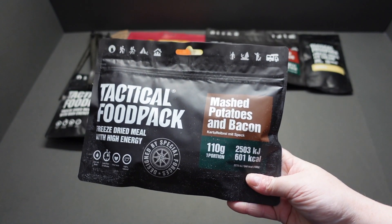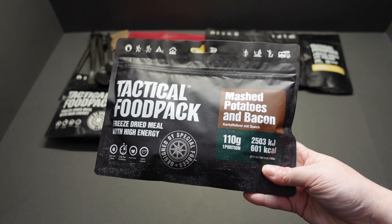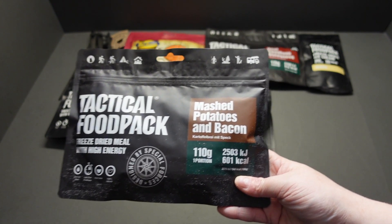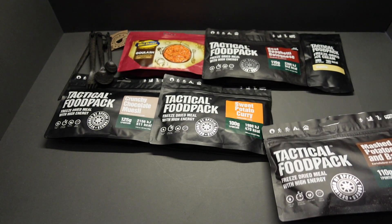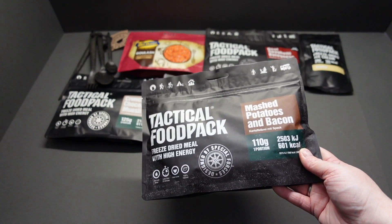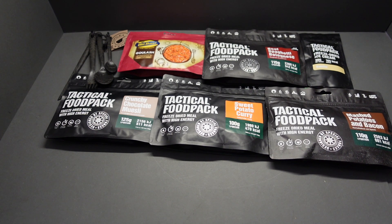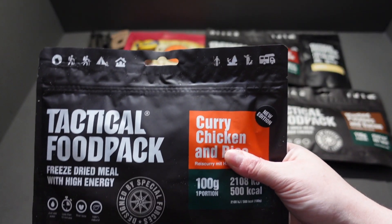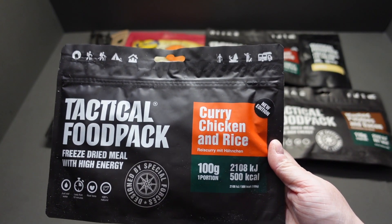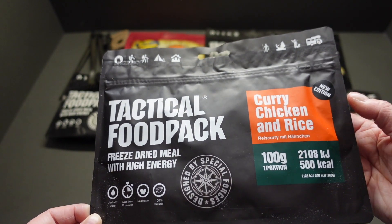Who doesn't like mashed potatoes? Mashed potatoes and bacon — one portion, 601 calories. So you can see here guys we've got ranging from 478 calories up to about 601, so you can pick your meal depending on what you're doing. If you're going to be exerting yourself a little bit more, take a higher calorie meal. We've got another new edition here — chicken curry and rice. It's a new edition but they don't tell us what to do, so I have to try and find that out.